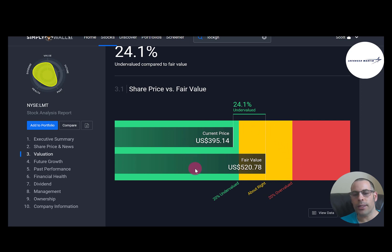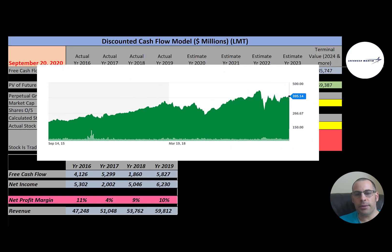Simply Wall Street values them at $521, saying the stock is way undervalued and expecting big growth. Looking at the stock history, the price was driven up well over $400 right before coronavirus, then dropped. It has come back up a little and looks like it could have room to grow if it gets back to pre-COVID levels.